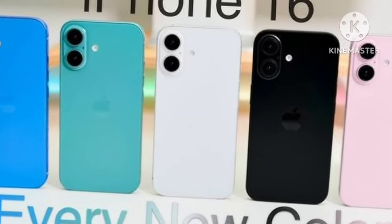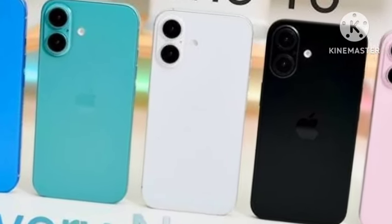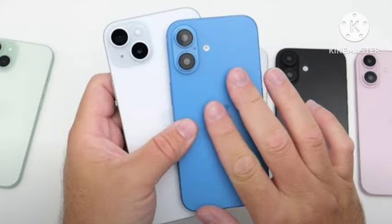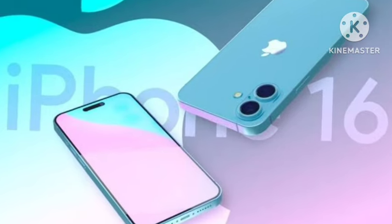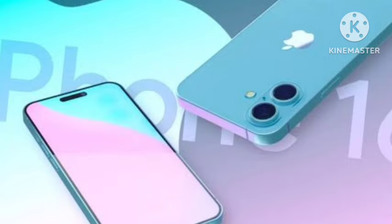Hello guys, welcome back. In this video, let's see the final iPhone 16 launching today — September 9th. Let's see the complete features and final details about the iPhone 16 series.